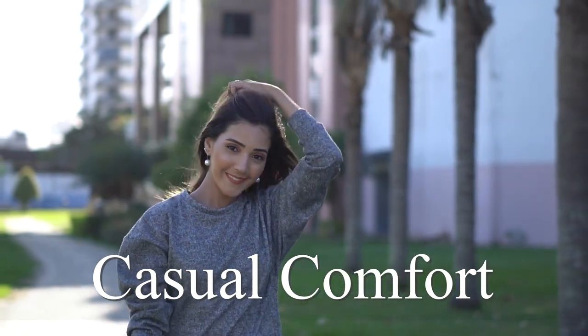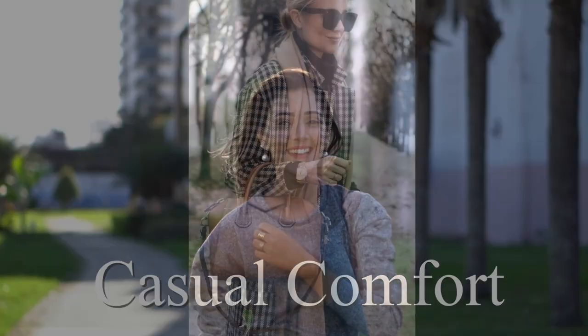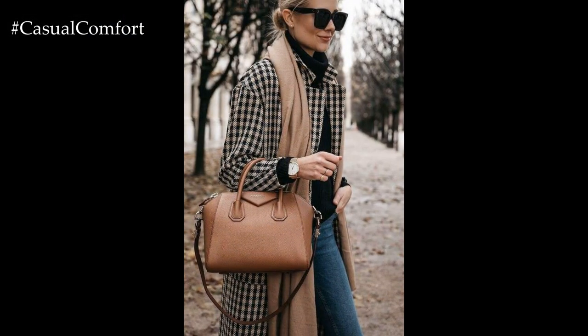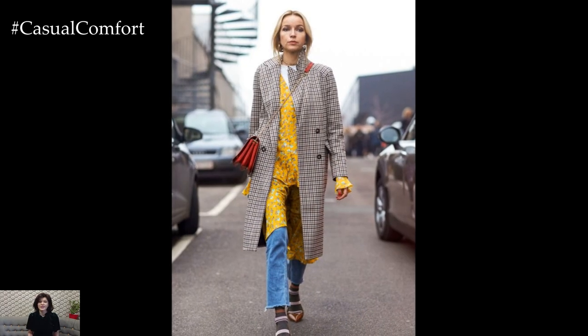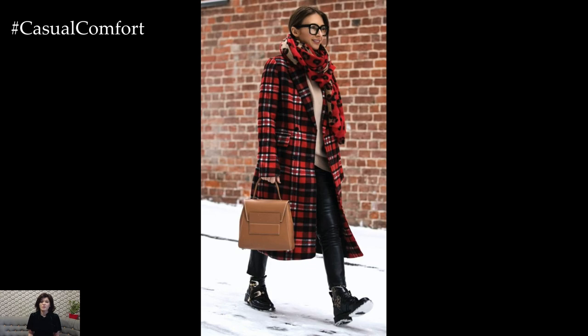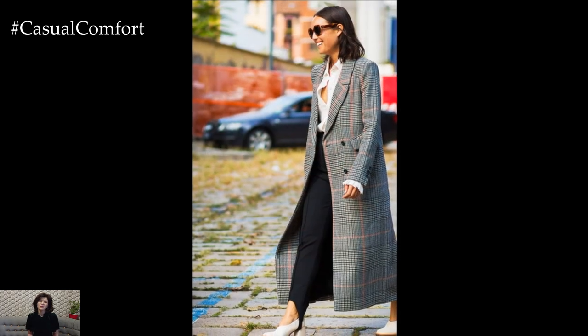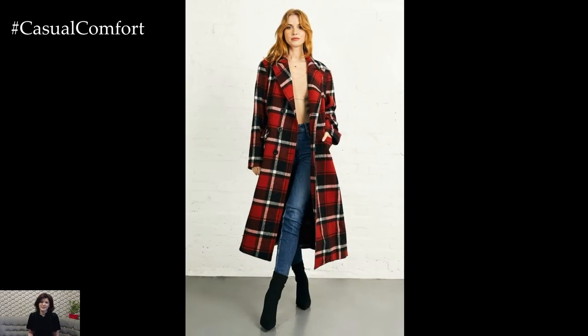Welcome to the Casual Comfort Channel where you will learn a lot of interesting and useful things for yourself. As the leaves turn golden and a crisp chill fills the air, nothing says fall fashion quite like a bold plaid coat. It's the ultimate blend of comfort and style, offering warmth while adding that perfect pop of pattern to any outfit. Whether you're strutting down city streets or sipping hot coffee at an outdoor cafe, a plaid coat elevates your look effortlessly.